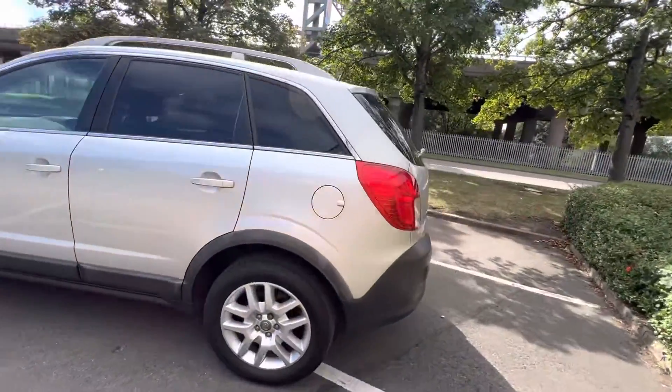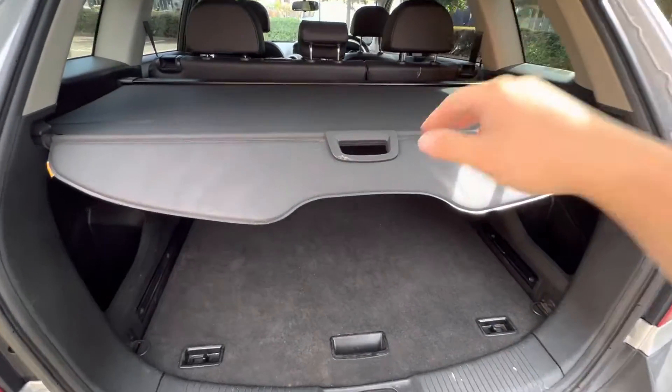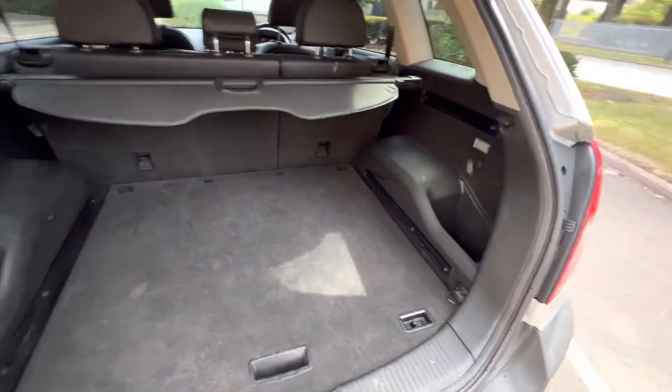I'll show you inside the boot. Good sized boot, and storage pockets as well.